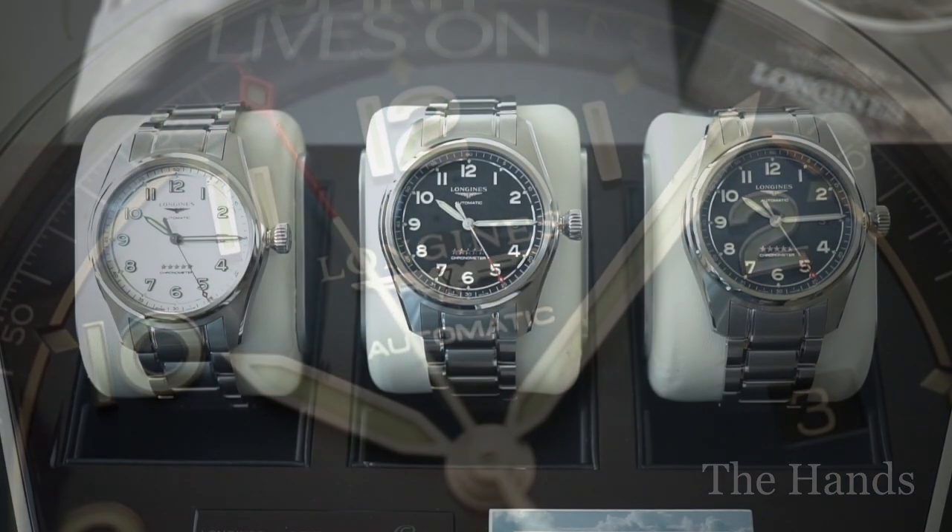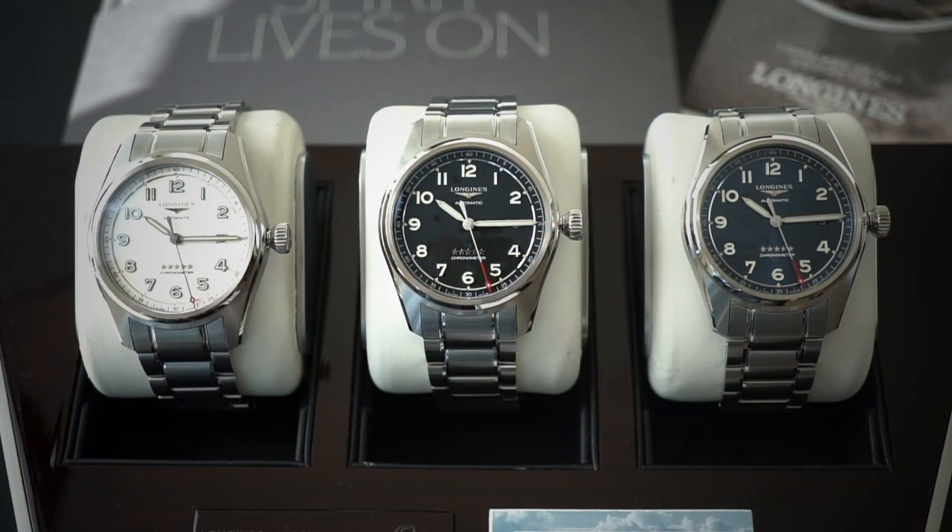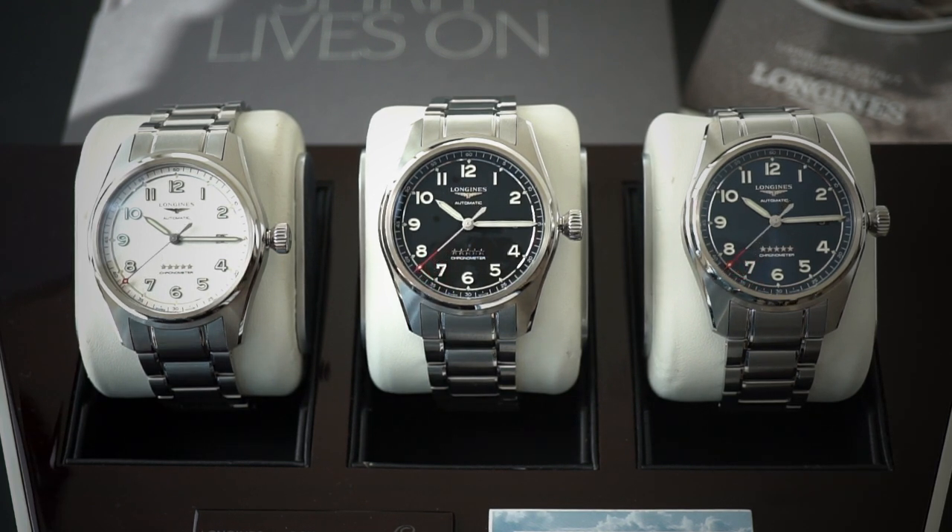The watch features silver sandblasted sword hands with a red-tip diamond seconds hand, all filled with Super-LumiNova, making legibility great in low-light conditions. Longines puts all these details together and still keeps it elegant by displaying time in a practical aviator or pilot style — generally pilot watches have large Arabic numerals so the pilot can quickly check the time, but you don't need to be a pilot to enjoy these subtle, elegant details of the dial.